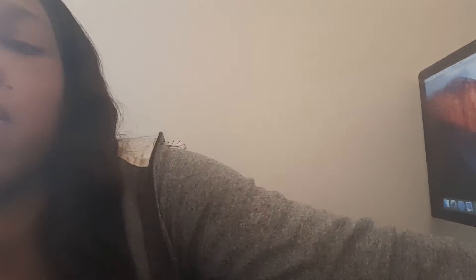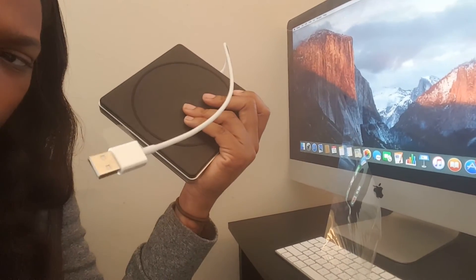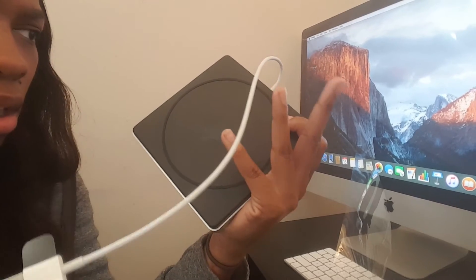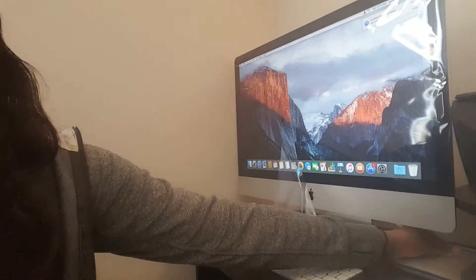This is what it looks like. Let me pick it up because it's not plugged in yet. It just comes with a USB port that will go into the back of the monitor — there's a slot in the back of the monitor for it.